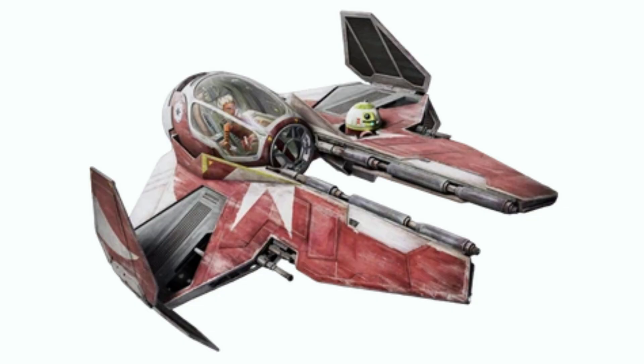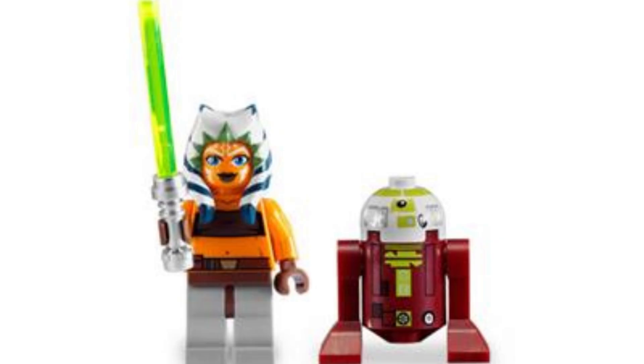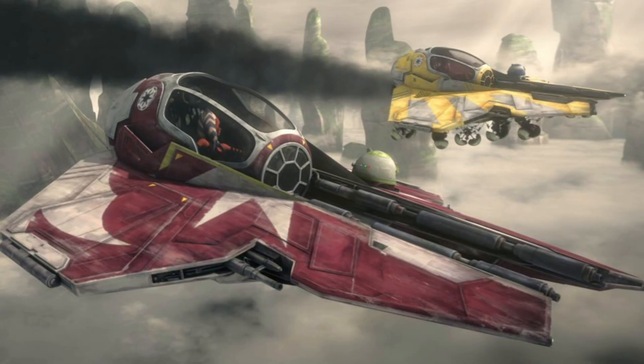Set 75401 is Ahsoka's Jedi Starfighter. The rumored price is $44.99, 290 pieces, with three minifigures: young Ahsoka with smaller legs, R4-A7, and Clone Wars Anakin. This is the Gen 2 starfighter — the wider one seen in Episode III, not the arrow-shaped one. That might explain the higher price. It's also rumored to have a brand new cockpit cover piece with a new print, which should be nice.